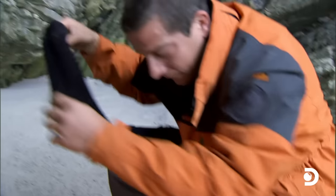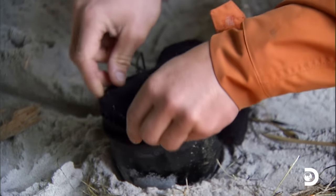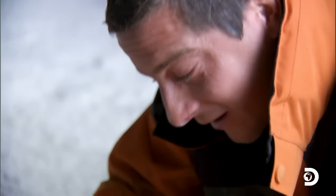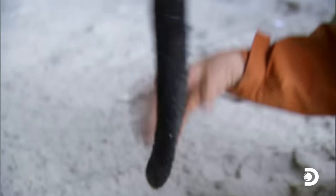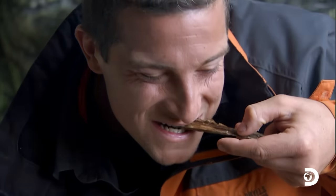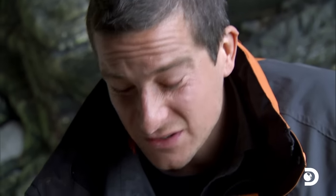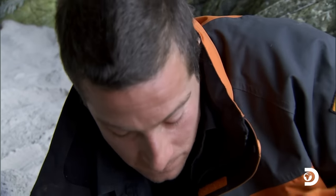Once the broth is boiled, I'll pick out the seafood and then strain the rest. My socks will work a treat. What I want is all the juice and all the goodness without all of the sand. It's like fishy socks, but at least it's warming.